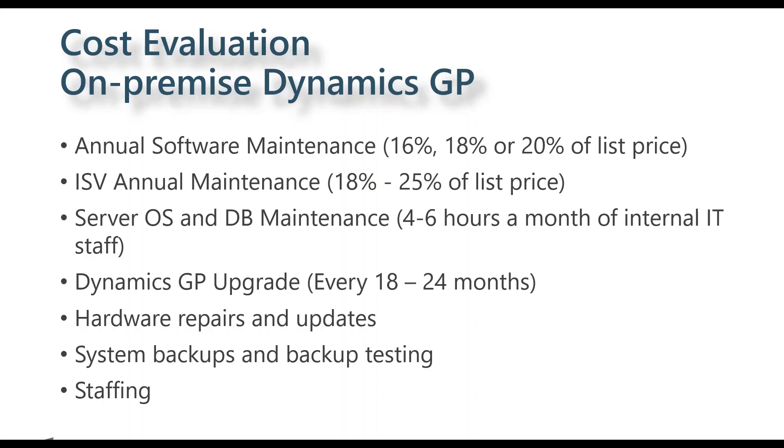Put an estimate together for hardware repairs and updates — hard drive failures, memory upgrades, end-of-life hardware that's five, six, or seven years old. That needs to be part of the cost consideration. For system backups and backup testing, what is your time and dollar investment? Is it going to tape? Does it go off-site? Do you need to upgrade your tape backup system or make a larger investment in off-site backup offerings?